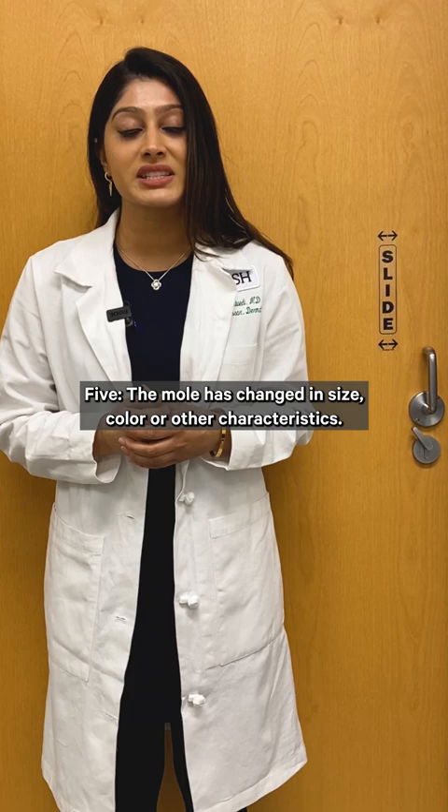Talk to a dermatologist if your moles have any of these characteristics. Early detection can make all the difference with skin cancer.